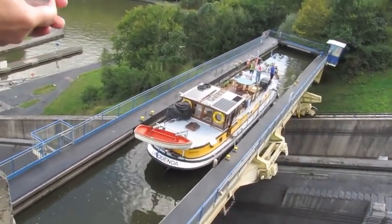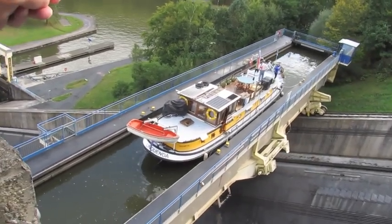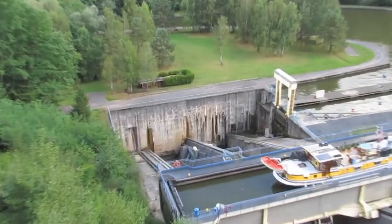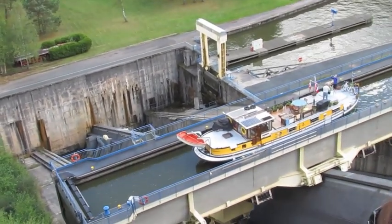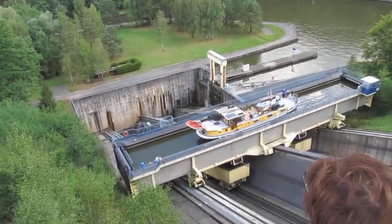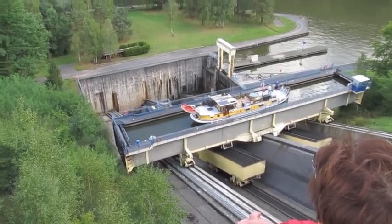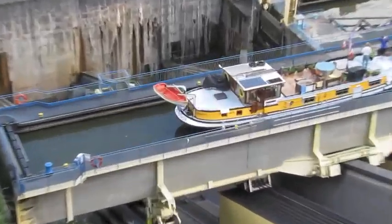Ladies and gentlemen, the system is quite simple. This plane is designed for boats up to 920 tons. At the bottom, 4 minutes later, the boat is placed 20 centimeters above the level of the canal. We perform the same maneuver as at the top — the small boat enters the canal, and the 20 centimeters of water height are absorbed by the force of the water.